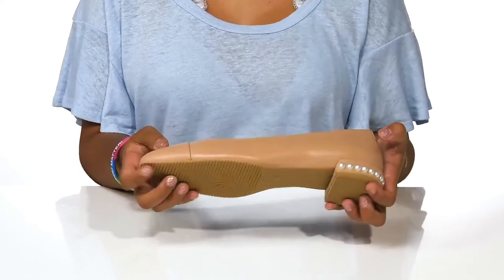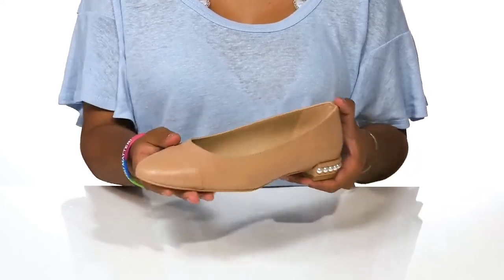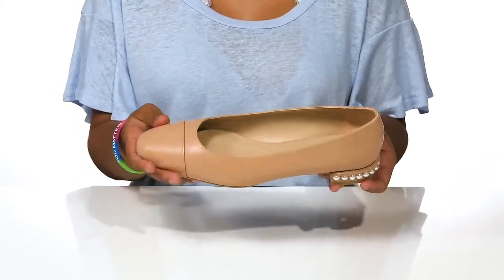The outsole is nicely textured at the toes and at the heel cap to give you added grip as you walk along. Pair these with any casual outfit to give yourself a little boost of style.